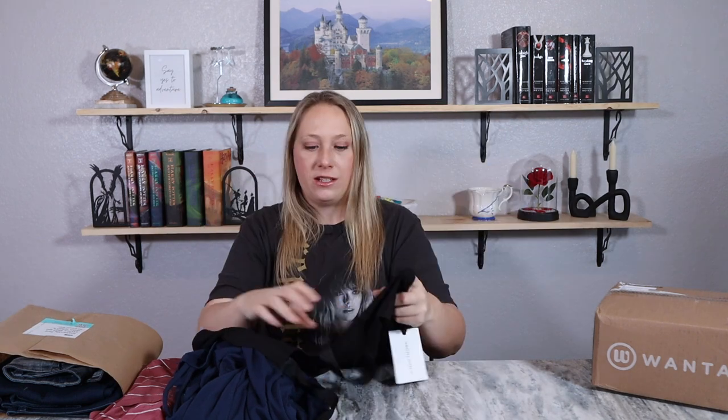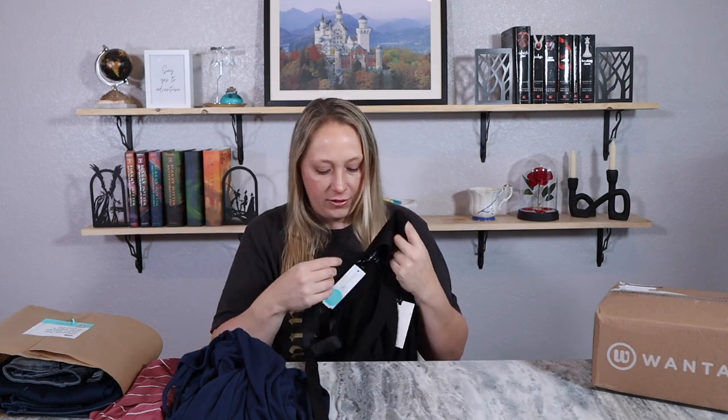Next I have a blouse — it's got these little straps. I don't know how this is supposed to be styled, but it will be interesting to try on for sure. And then I have a pair of shorts.